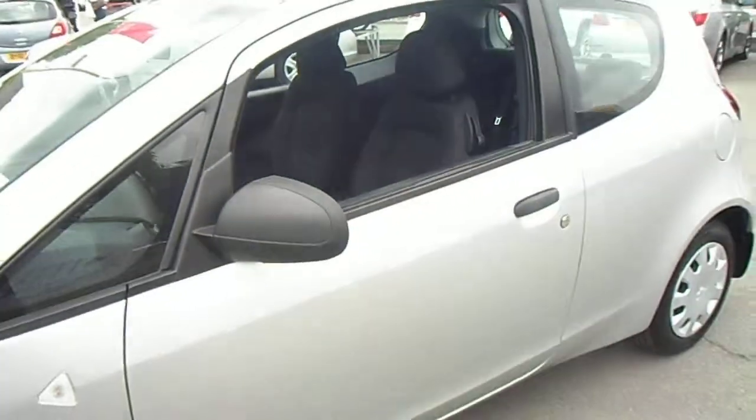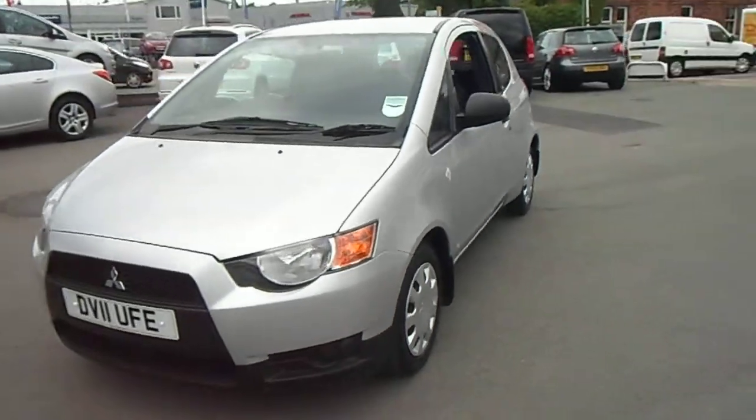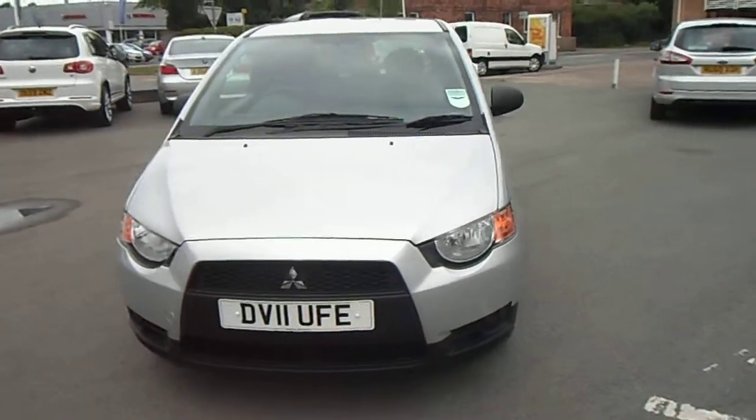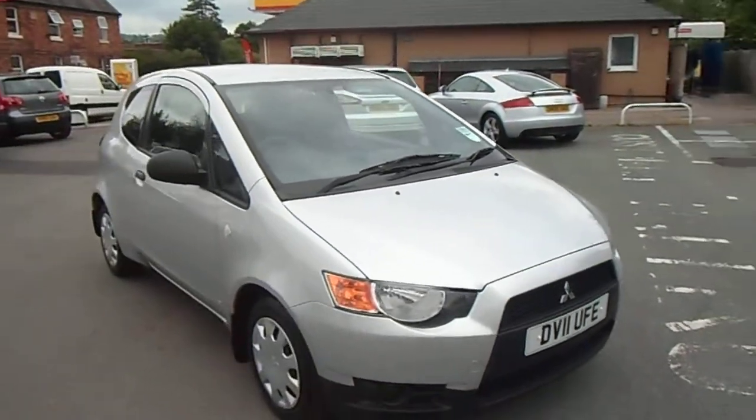If you have any other questions regarding the vehicle or would like to arrange a test drive, please don't hesitate to contact myself — it's Jonathan O'Connor on 01691 663 90. Thank you very much for your time.